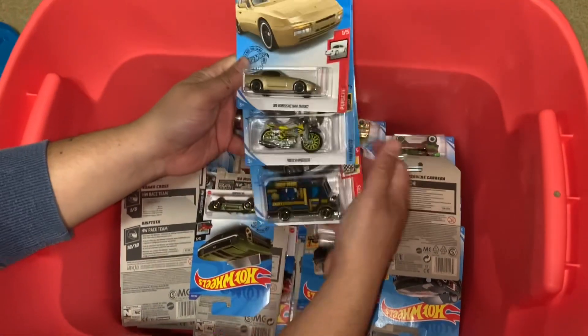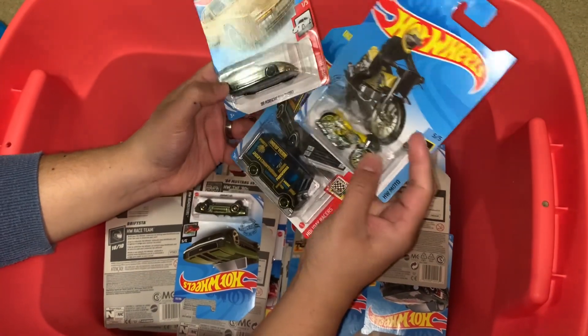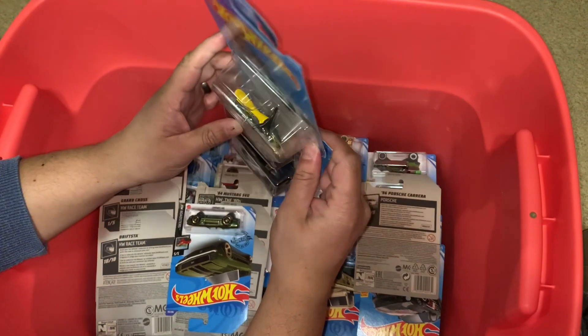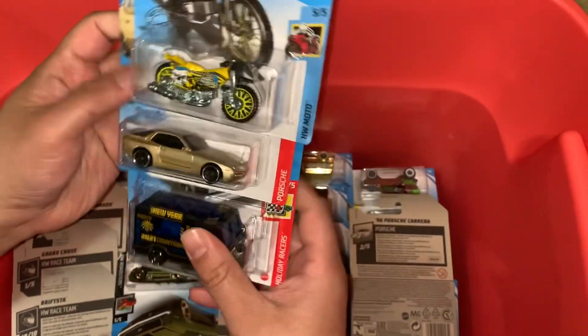What else do we have? Oh, another bike — I never seen this before, or did I maybe? Nice. Thread Shredder — nice.